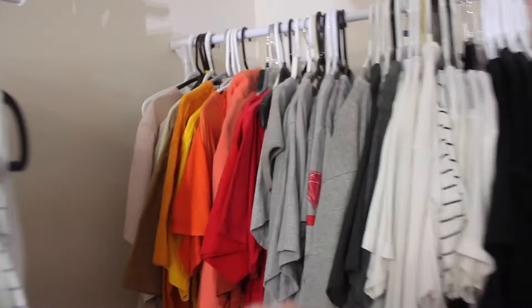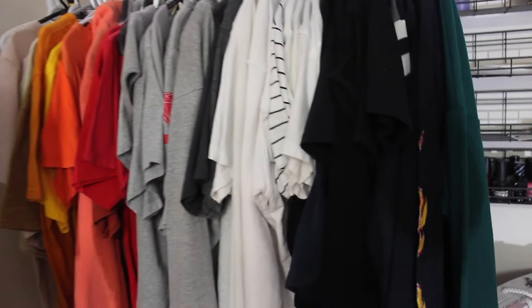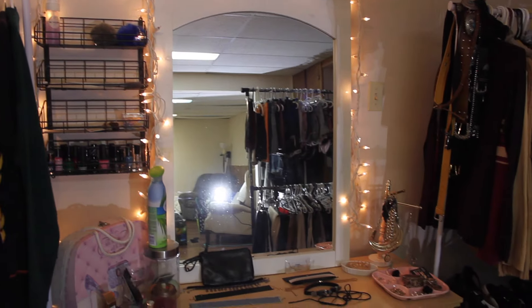And then over here we have all of my T-shirts — or my graphic tees. I have a lot of them, but I seriously live in them. And then below are some more go-to shoes.